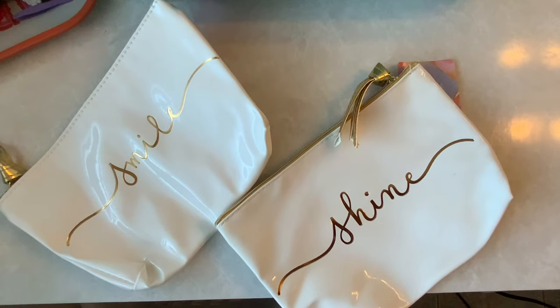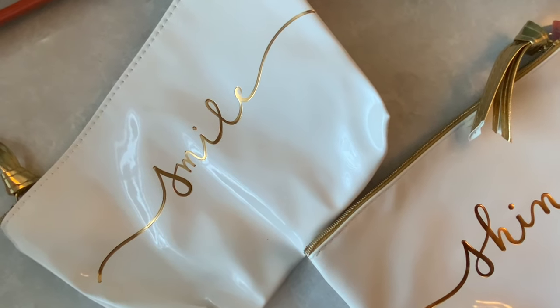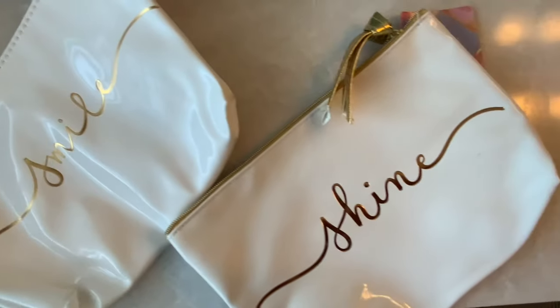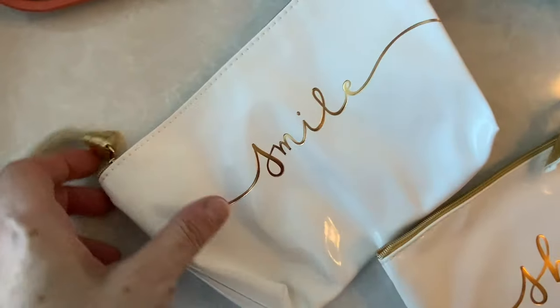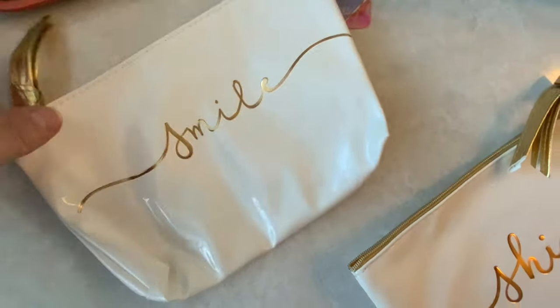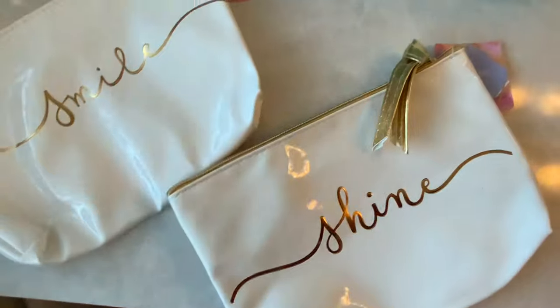I also want to show these two cosmetic bags — I realized after uploading my video that I didn't include them. They say 'Smile and Shine' and are really cute with gold detailing. They also had ones that said 'Be Kind' and another style. Really cute makeup bags. Well, that does it for this Dollar Tree haul — I hope you enjoyed! If you did, please consider subscribing. Thank you so much for joining me, everyone. Have a wonderful rest of the day and a great weekend. Bye!